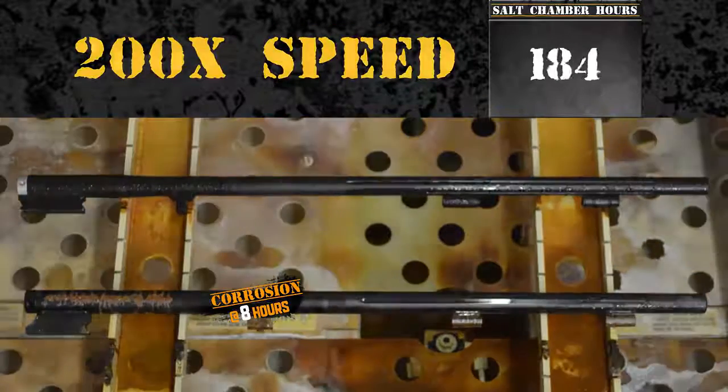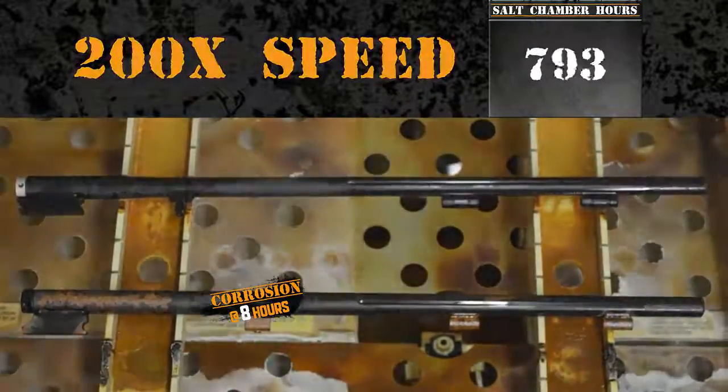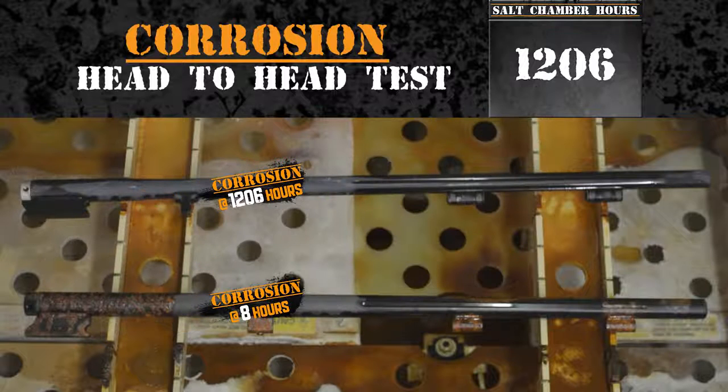The video footage is sped up. Finally, Cerakote shows first signs of corrosion at 1206 hours.